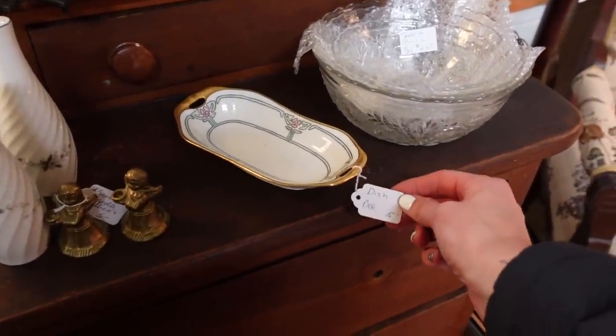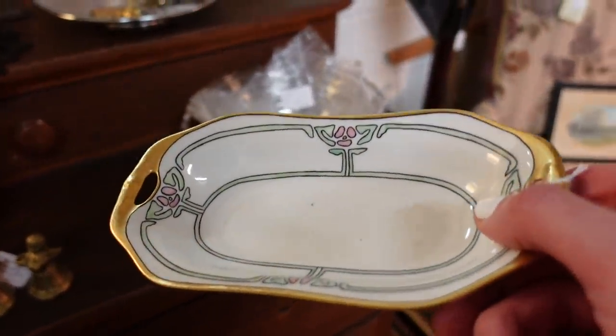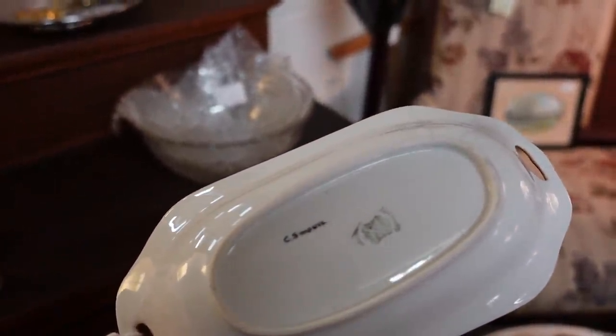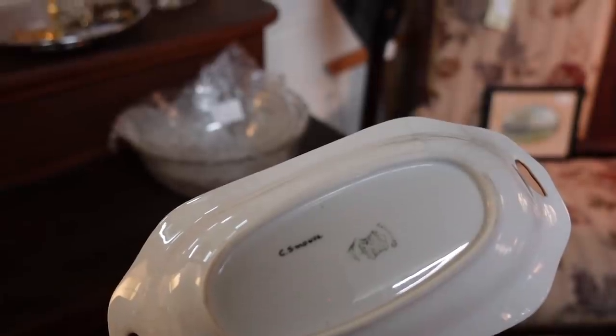A little Art Nouveau dish for five. It's Nippon. It's Germany. C.S. Mouse.